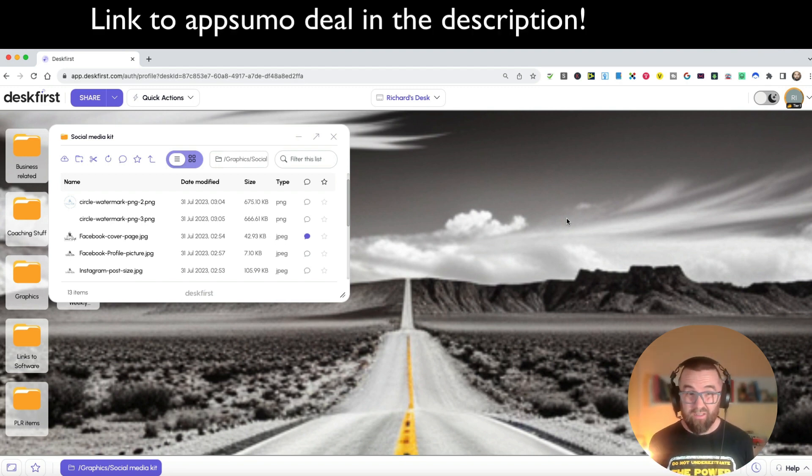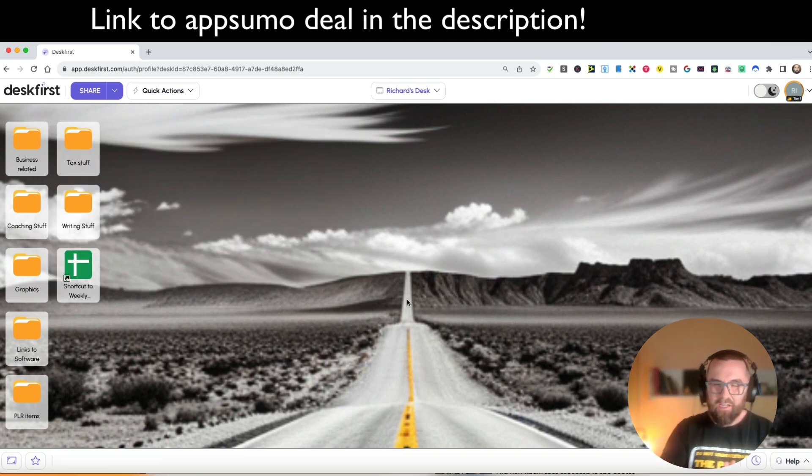Yes - the idea here is not to be just a storage facility like Dropbox, but a collaboration tool. You can share your desktop with somebody and they can collaborate and add comments, depending on the tier that you're on. Not only can you store things, but you can also get people to upload, download, and make comments.